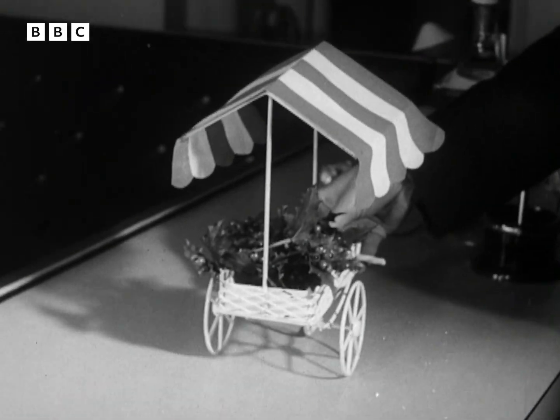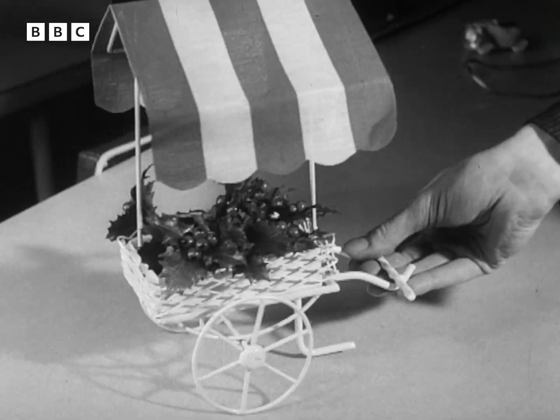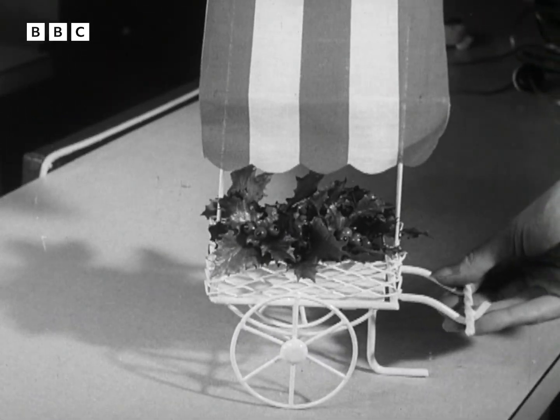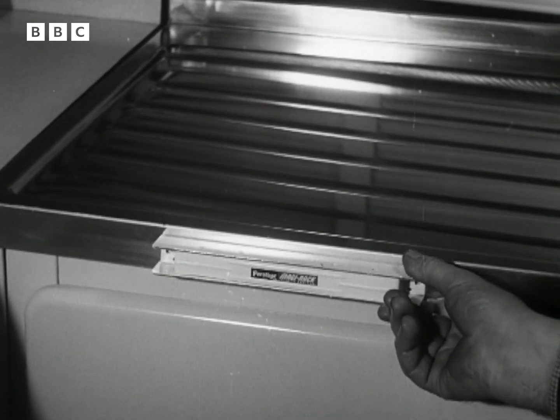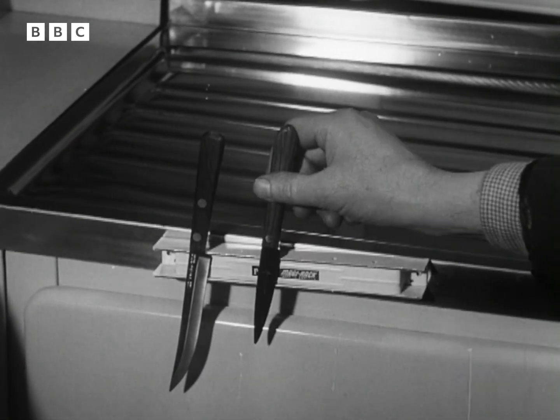It looks as if a barrow boy inspired this idea for a Christmas table decoration, to be filled with flowers or nuts. And this magnetic rack for hanging up kitchen utensils is one of the many gadgets for those who like to buy useful presents.